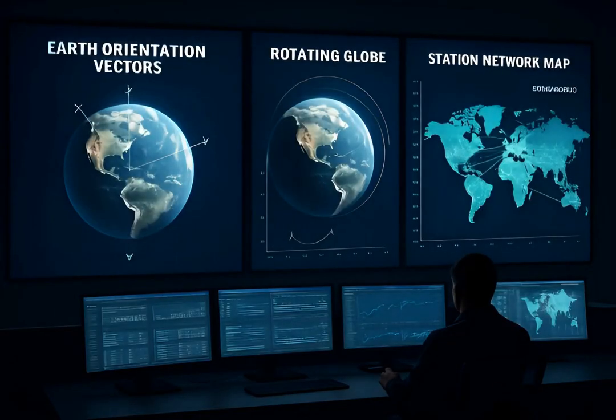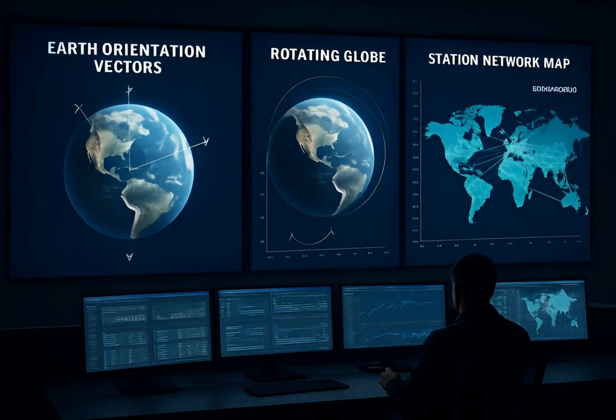Data refine Earth orientation parameters, tracking polar motion, length-of-day changes, and station positions, improving navigation, geodesy, and global reference frames.